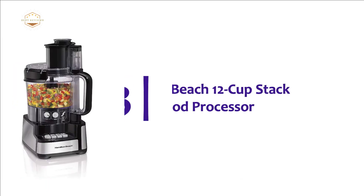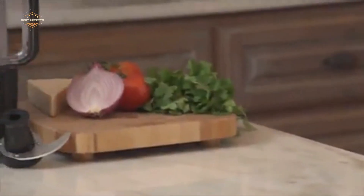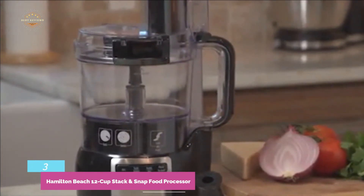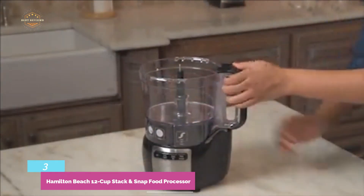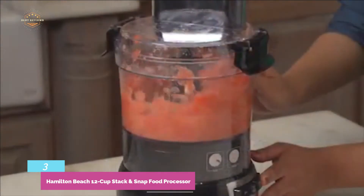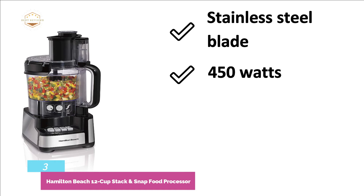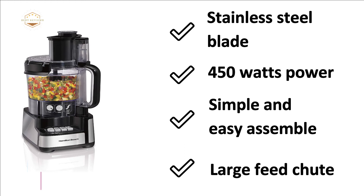The item at number 3 is the Hamilton Beach 12-Cup Stack and Snap Food Processor. It features an easy stack and snap assembly that ensures no difficult twisting and locking. Designed with a big-mouth feed tube that fits whole foods and reduces pre-cutting. The simple function guide shows you which blade to use and which button to push. The 12-cup capacity sealed bowl with pour spout helps prevent leaks. The most important features are: stainless steel blade, 450 watts, simple and easy assembly, and large feed chute.